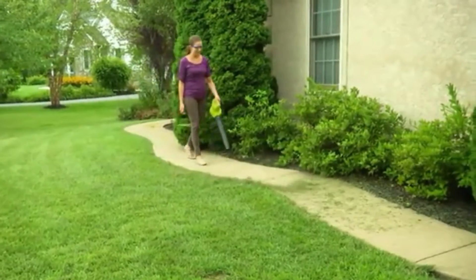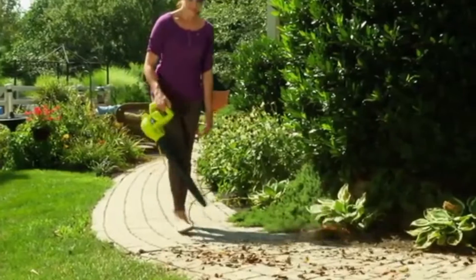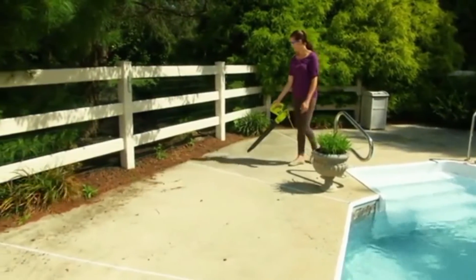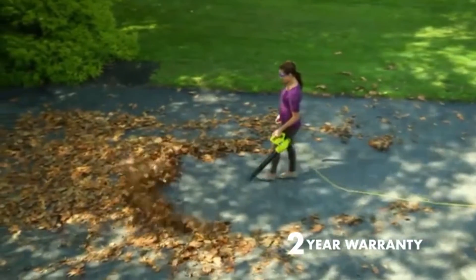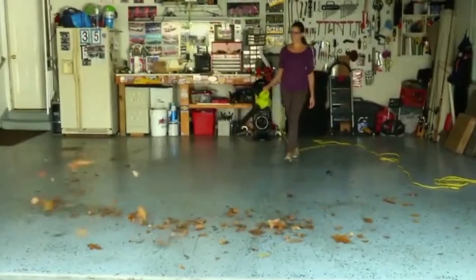Sunjoe's just the right size for light-duty household applications like sweeping the porch, patio, walkways, and garage. Easy one-handed operation makes your chores a breeze, and the SBJ-597E includes Sunjoe's standard two-year warranty for worry-free operation and reliable performance season after season.